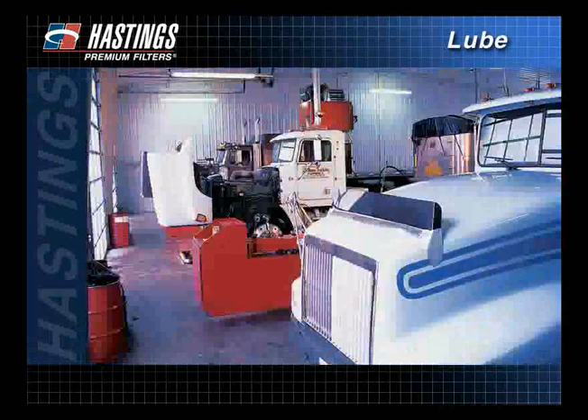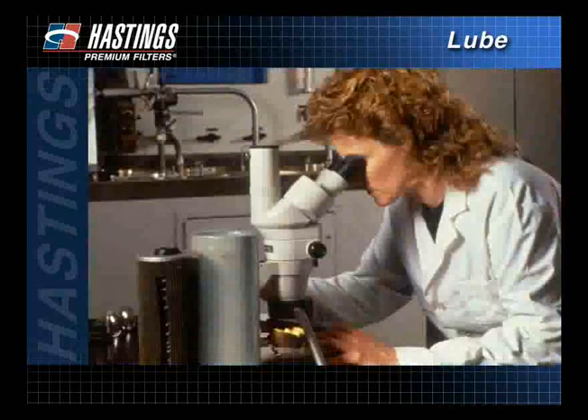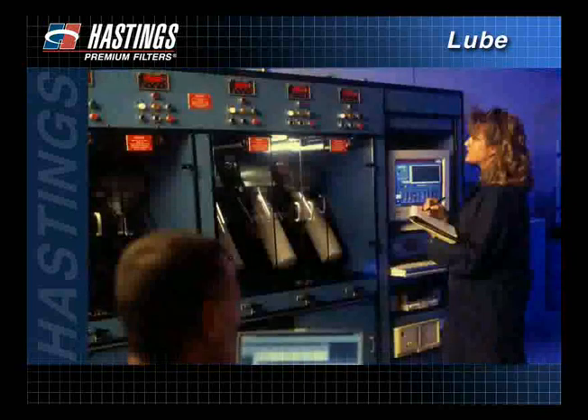Hastings Filters understands that your equipment is a big investment. That's why Hastings' goal is to provide you with a wide range of lube filters that meet or exceed OEM and EPA standards. Hastings is already hard at work developing and adapting filter designs to meet new emission standards.